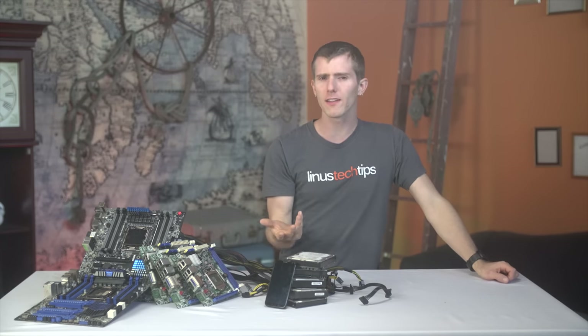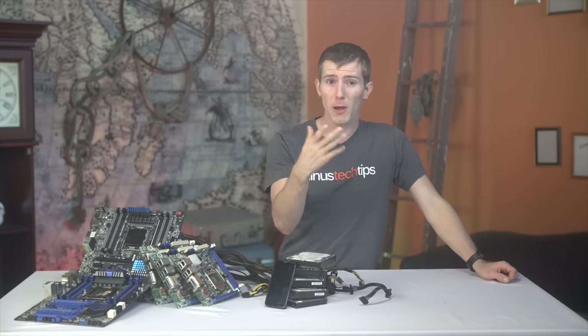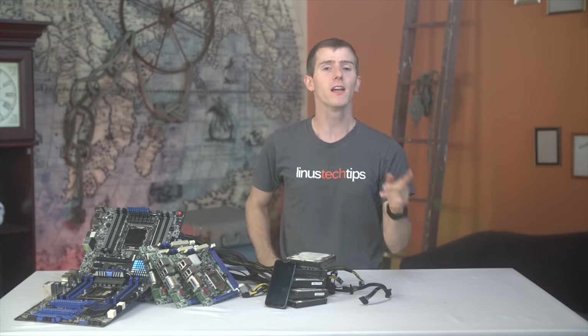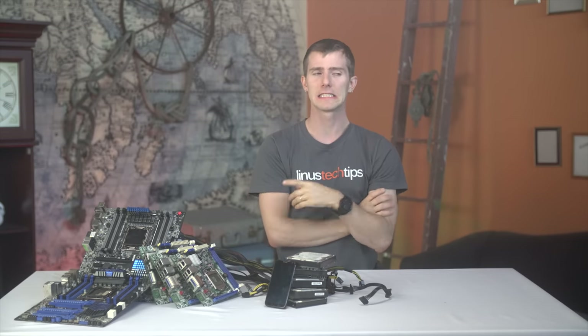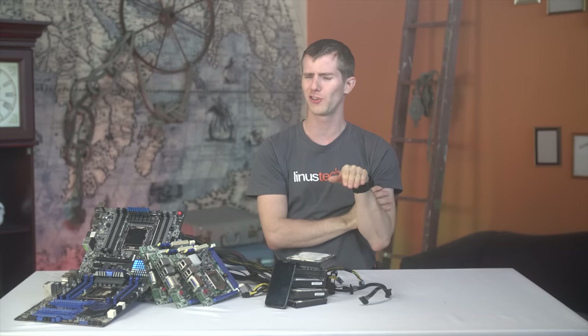Have you got some old electronics lying around and not sure about the proper way to dispose of them? Here's your first hint: as much as you may or may not have enjoyed that silly little bit that we did there, that was not it.